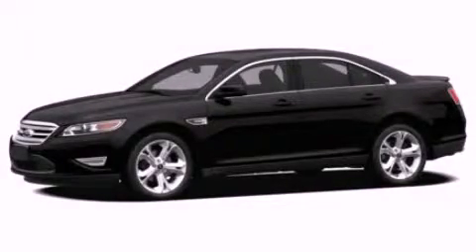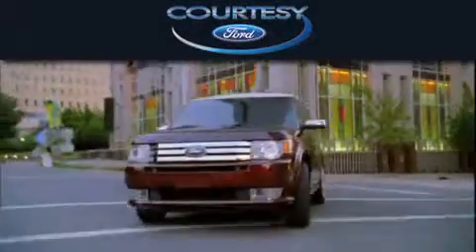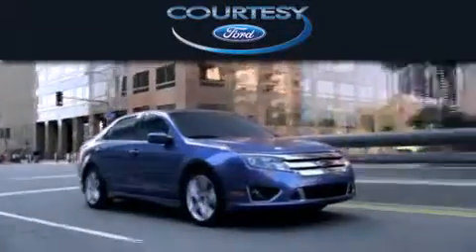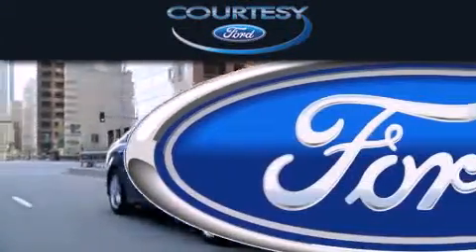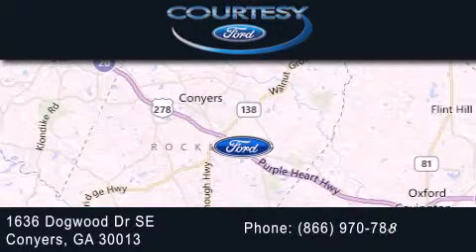Stop by today and test drive this vehicle for yourself. Curtis Ford is dedicated to doing everything possible to ensure that the experience you have selecting your next vehicle is as pleasant as possible. We're located at 1636 Dogwood Drive Southeast in Conyers.